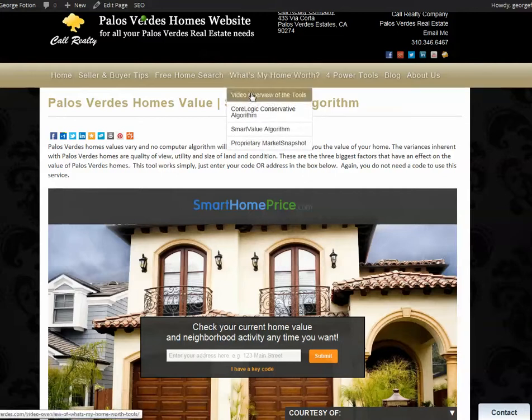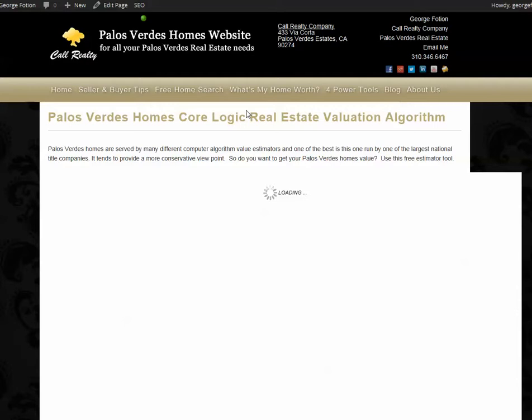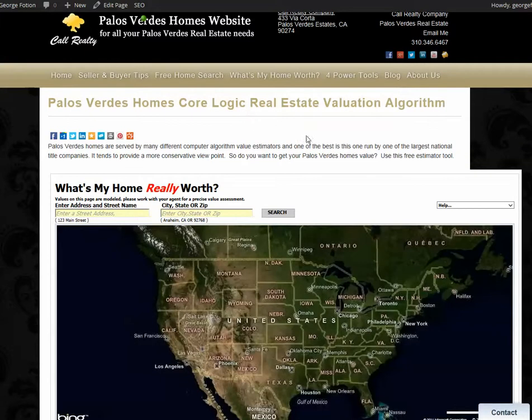And the CoreLogic one — CoreLogic is First American Title's Real Estate Research Division. Here you would just put in your address and go from there.